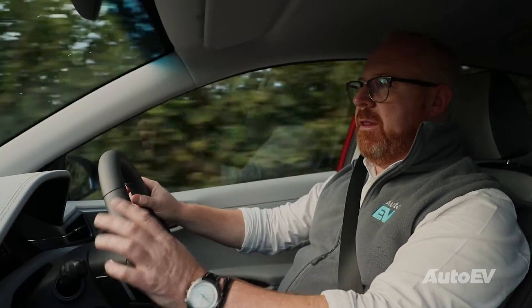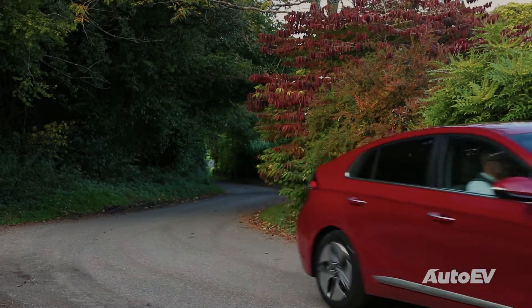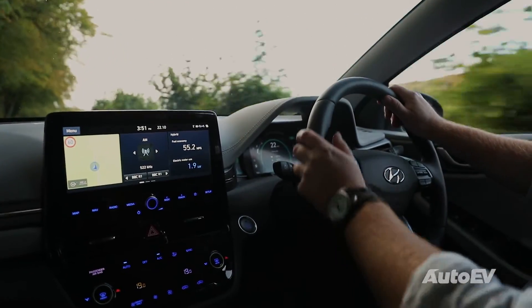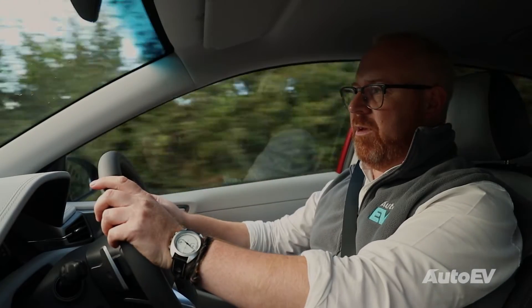In short, no. The car drives just like any other conventional petrol or diesel car — you're not really going to notice the difference. Most hybrids in the UK have a conventional automatic or CVT transmission. In fact, the only one that used a manual was Honda with the CR-Z Coupe, but that's no longer available for sale.